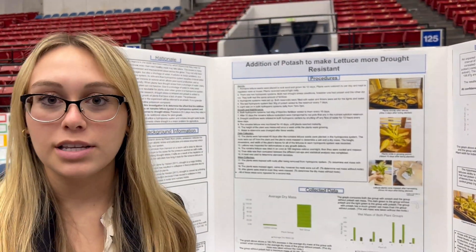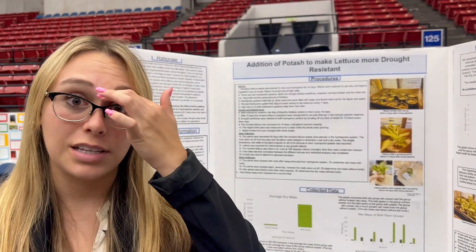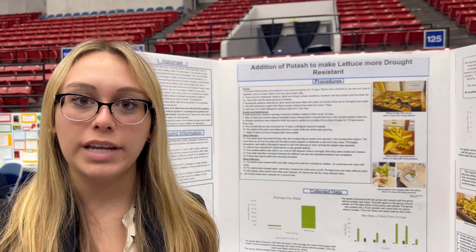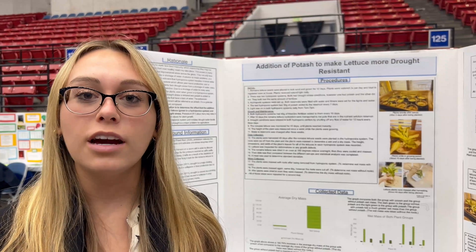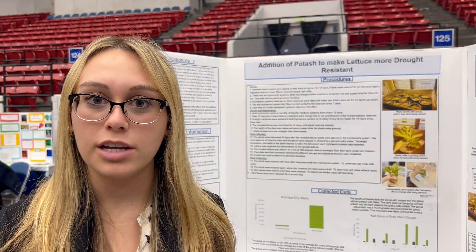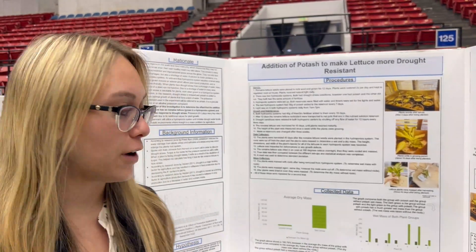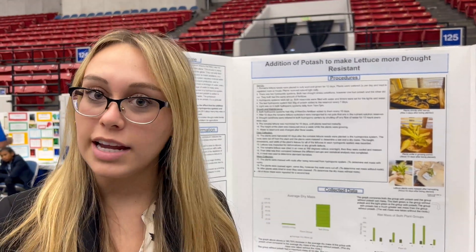I had two hydroplot systems. I did two trials with different lettuce in both hydroplot systems. In one of the hydroplot systems I had potash, which is a granular compound of concentrated potassium. In both hydroplot systems I had fertilizer with no potash, and then in the one with potash I found that there was a 180.8% increase in the plant's growth.